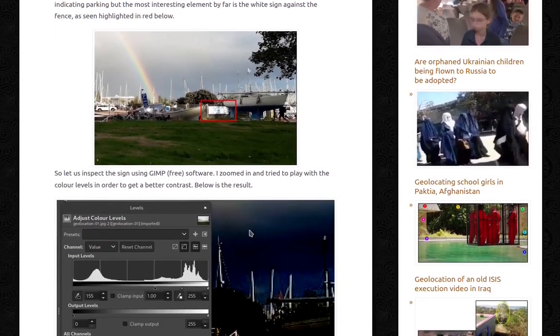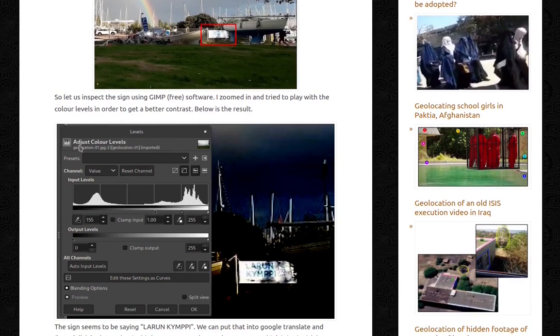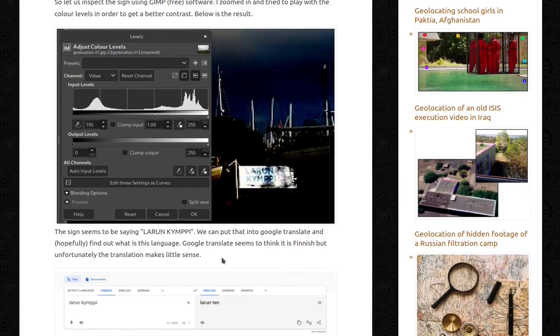So let us inspect the sign using GIMP, free software. I zoomed in and tried to play with the color levels in order to get a better contrast, and below is the result — pretty decent, actually. The sign seems to be saying 'Larun Kimpi.'